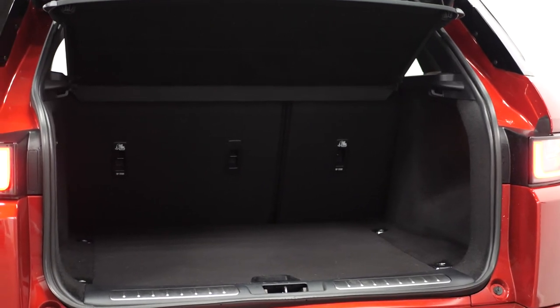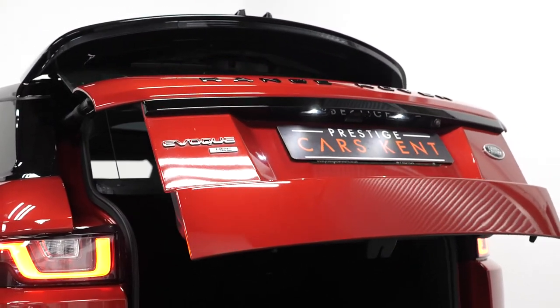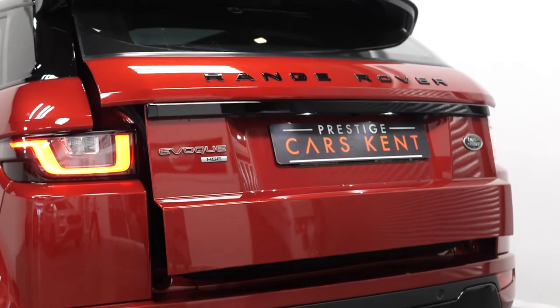Moving to the rear, you can find your split-folding rear seats and the power-operated tailgate. If you would like to know anything more about this vehicle or to book a test drive, please get in contact with one of the sales team or enquire via our website.